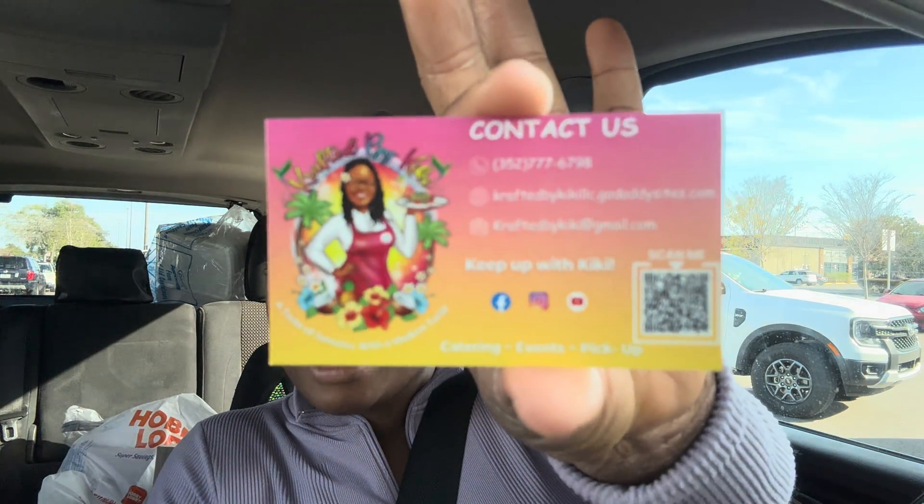Hi, guys. It is Kiki here, and I'm just taking over the Supreme Family's camera right now. I just wanted to tell you guys about my business — it is Crafted by Kiki, that's crafted with a K, K-I-K-I. I do have a YouTube channel as well, so definitely check me out on YouTube, Instagram, and Facebook for my food truck locations. On my YouTube, I talk about travel, I do some cooking videos and just day in the life of a food truck entrepreneur. Definitely check out my content if you guys are interested. Stay blessed. Stay safe.